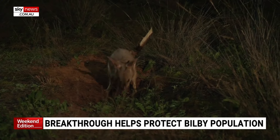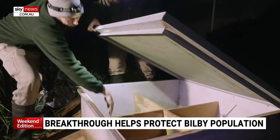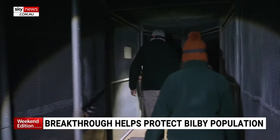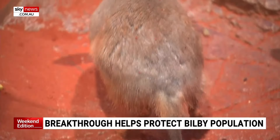The lesser bilby became extinct in the 1960s, and there are around 7,000 greater bilbys in existence, spanning just 20% of the area they once lived in. Bilbys are really critically important to the ecosystem by digging up the desert regions and allowing other animals and plants to grow and live in that type of environment.